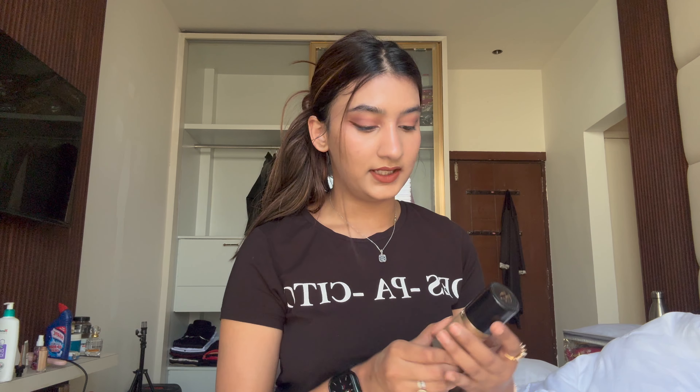I've already used the Maybelline Fit Me before and finished the bottle. For an everyday foundation, this is amazing. My mother-in-law gifted it to me as part of my wedding makeup, and I was about to buy it anyway, so that was great. Now moving on to the high-end foundations — first is the Two-Faced Born This Way. My makeup artist used this on my engagement and it looked super good — dewy and really nice.